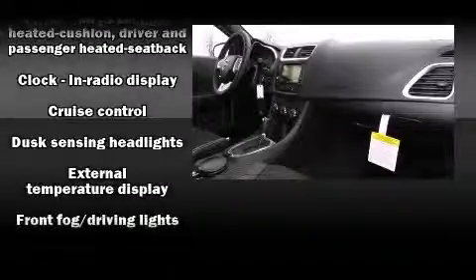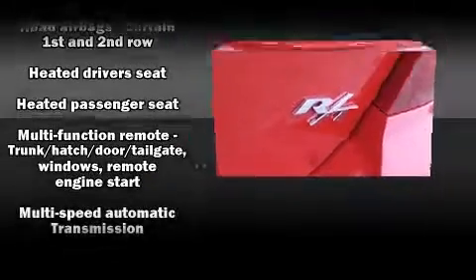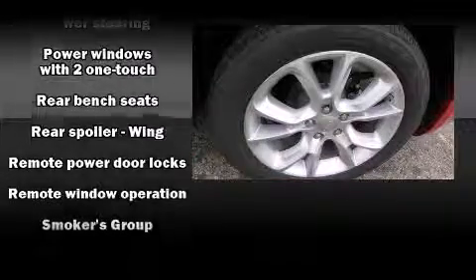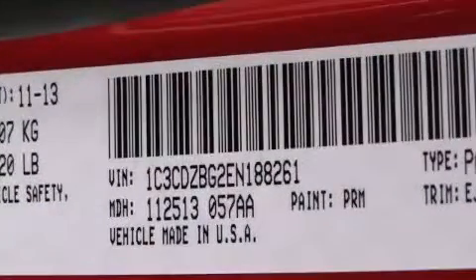Dodge also prioritized safety and security with features such as dual front impact airbags, head curtain airbags, traction control, brake assist, anti-whiplash front head restraint, a panic alarm, and four-wheel disc brakes with ABS. This car was designed with safety in mind, allowing you to drive with even greater assurance.